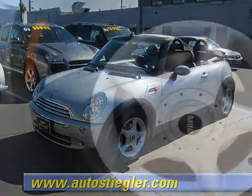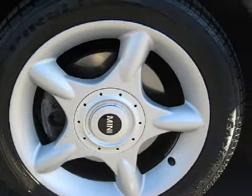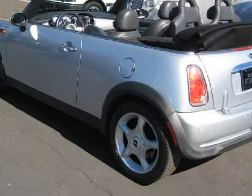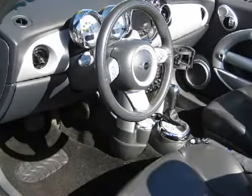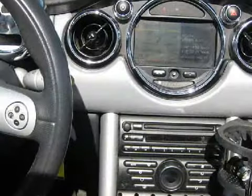This excellent 2005 Mini Cooper convertible comes equipped with a responsive four-cylinder 1.6-liter engine, a smooth-shifting automatic transmission, and has the safety and efficiency of front-wheel drive. It also qualifies for the Carfax buy-back guarantee.